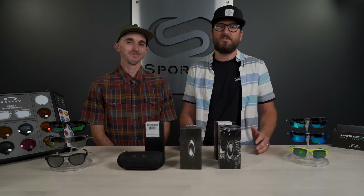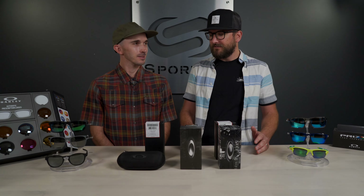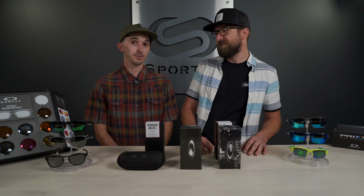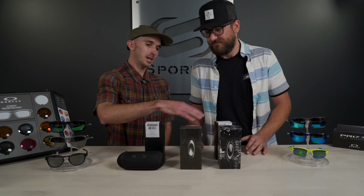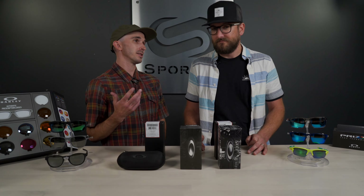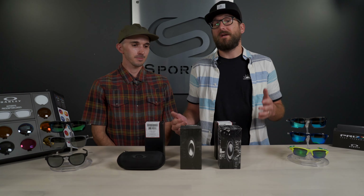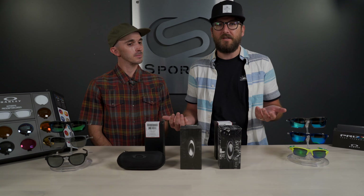We have info-rich blogs, an Instagram — we're everywhere, just check us out. Alright, Andrew, we got some fake Oakleys. We do! So we have real Oakleys back here and fake ones up front for three different models. We're going to explain the differences to you.